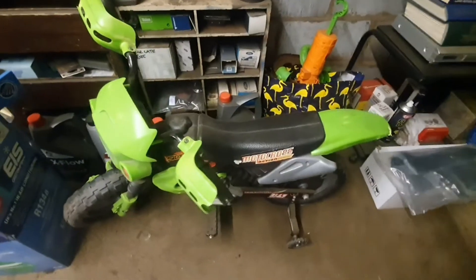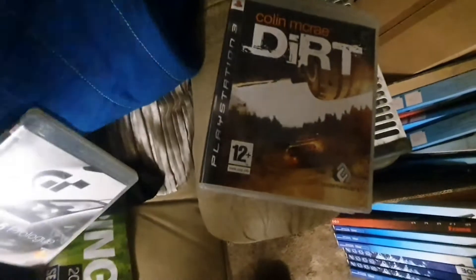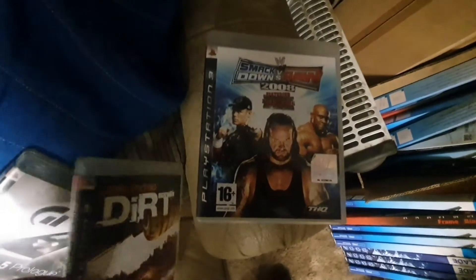He's got a backup fridge and a nice Kawasaki green e-scooter. Need the speed! Colin McRae Dirt, then WWE SmackDown.